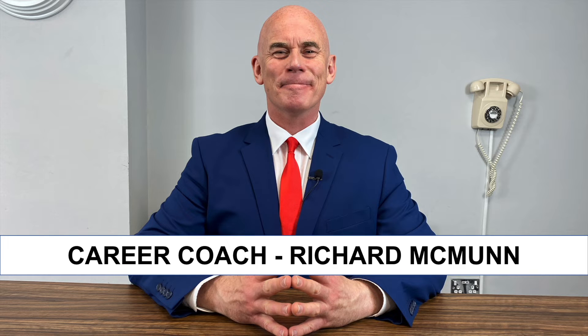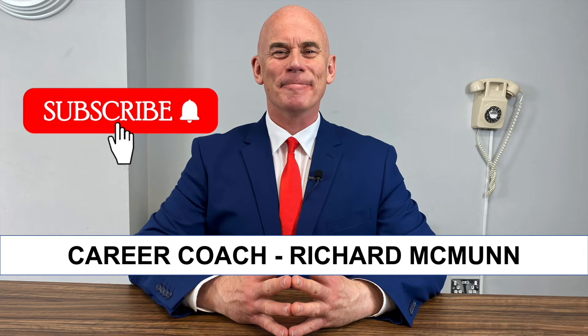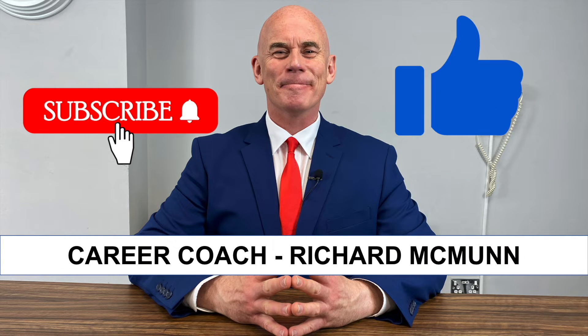If you are new to this channel, please make sure you hit that Subscribe button. Literally thousands of you are getting hired and passing your job interviews at the first attempt — I can only help you if you are subscribed. And please give the video a thumbs up and a like, because that motivates me to create more content for you.